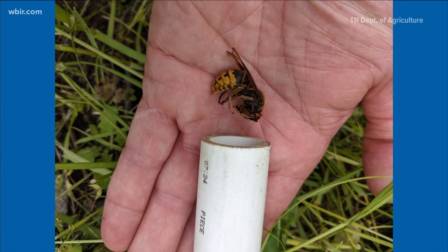But some people confuse it with the Asian Giant Hornet, also known as the infamous Murder Hornet. So how can you tell the two apart? First off, the Murder Hornet is bigger than the European Hornet.